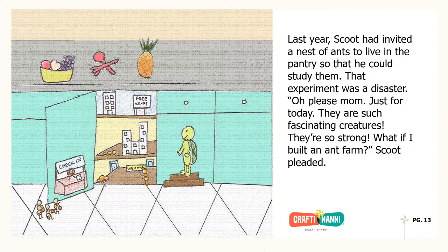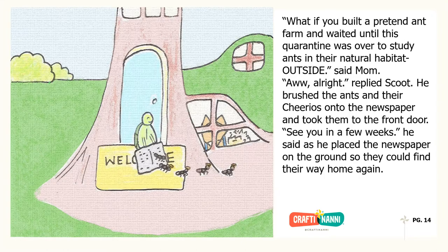"Oh please, Mom. Just for today — they are such fascinating creatures. They are so strong. What if I built an ant farm?" Scoot pleaded. "What if you built a pretend ant farm and waited until this quarantine was over to study ants in their natural habitat? Outside," said Mom. "Aw, all right," replied Scoot. He brushed the ants and their Cheerios onto the newspaper and took them to the front door. "See you in a few weeks," he said, as he placed the newspaper on the ground so they could find their way home again.